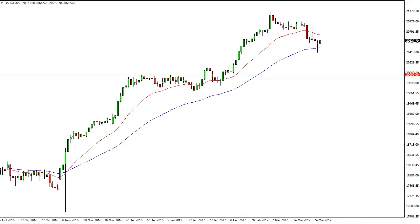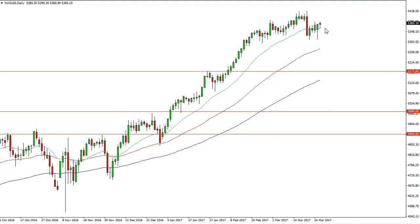I think the 20,000 level below is the absolute floor. The Nasdaq 100 is very much doing the same thing, using the 20-day exponential moving average as support, forming a hammer.